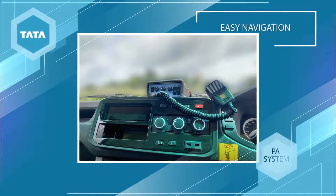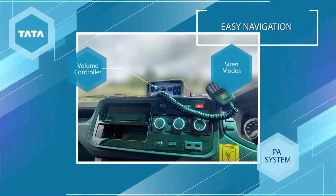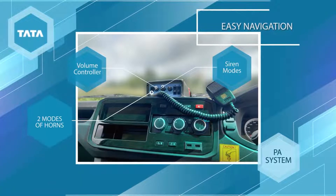Aiding in the same is the PA system provided to the driver, with a volume controller, siren modes, and two modes of horns.